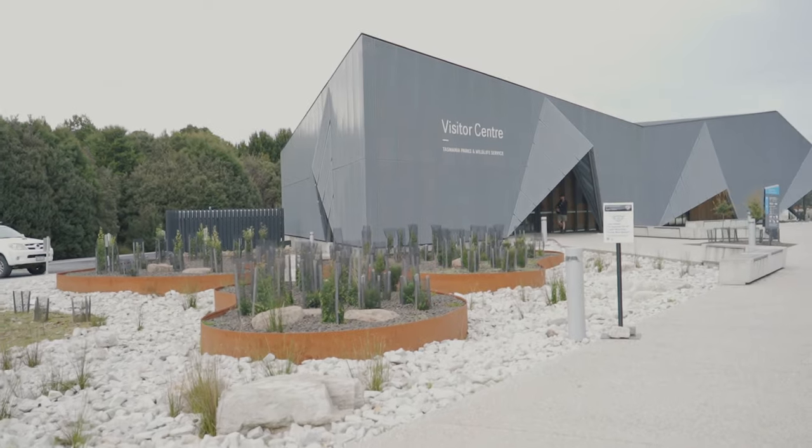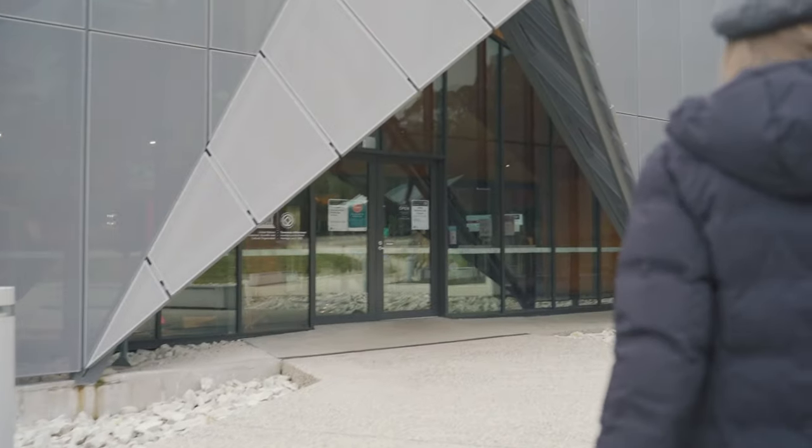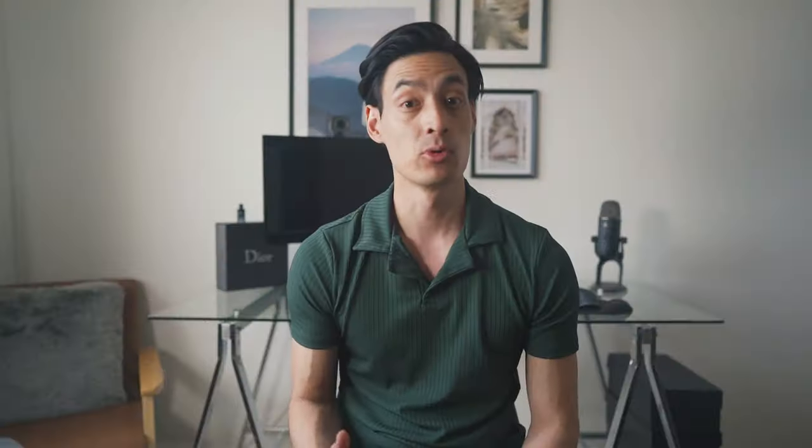About four-ish hours later we arrived at the visitor center. This is where you purchase your entry pass, which includes the shuttle service. Prices vary depending on what you're after — you can get a single day pass for $25. However, we went for the holiday pass for two months which was $80, because we were going to go a couple of times. As we were mapping our hiking routes it was getting late.